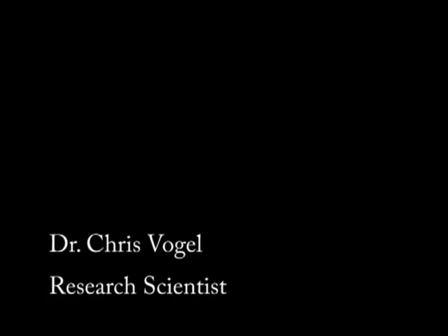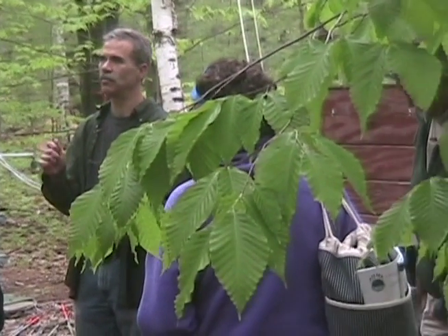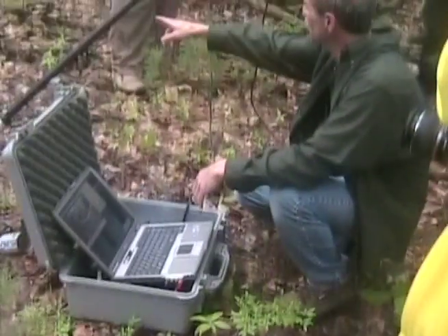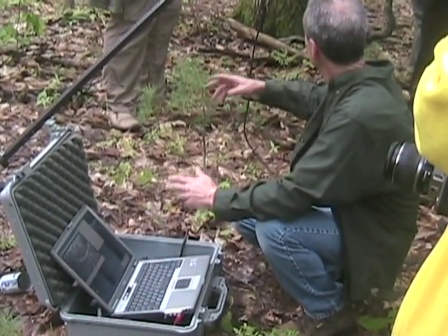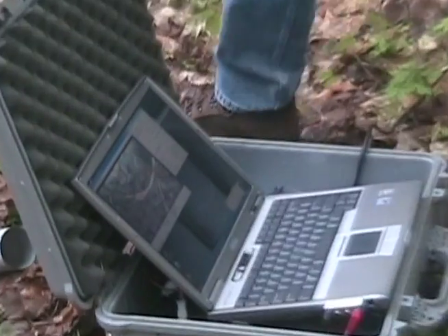We can take pictures of the roots, and then come back in a month and take pictures of those same roots again. We can look at root growth, root death — those roots are constantly growing and dying and growing and dying, exploring the soil for nitrogen, phosphorus, potassium, and all those nutrients that you need to grow and reproduce.